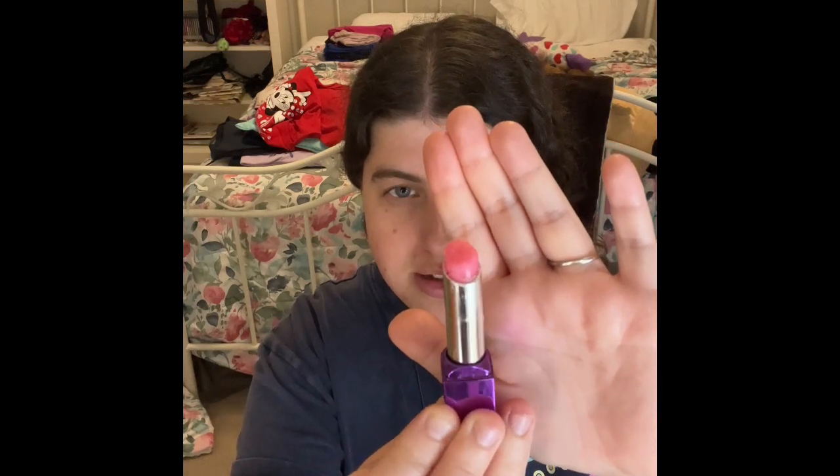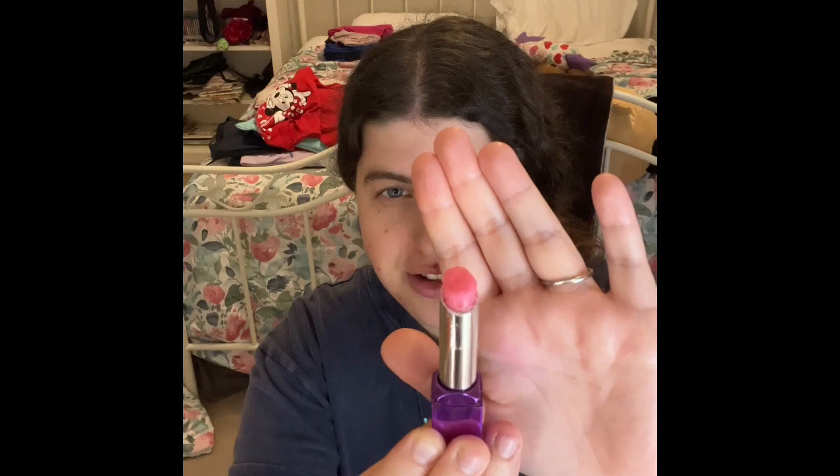I'm also working on this lip scrub — this is the Bella in Arrogant in the shade Clear. This one is definitely about to be done and I'll scrape it out. Once I do that, I'll go to Amazon or the store and buy more lip scrub because I really need them.